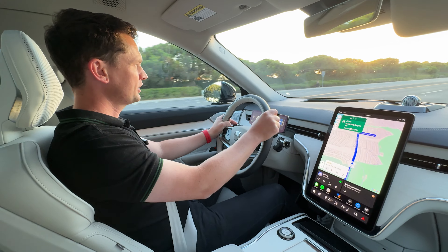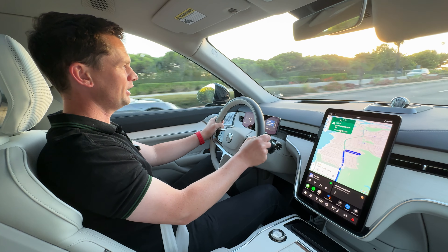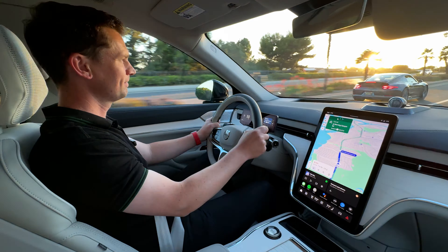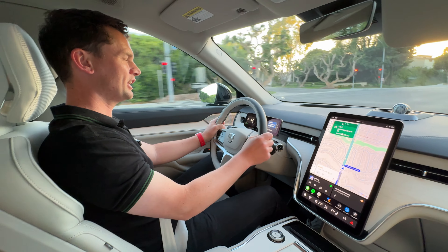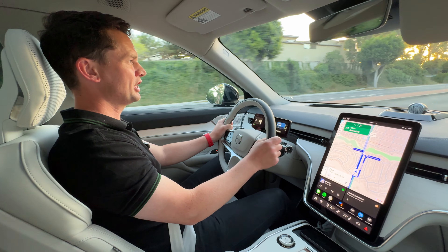I think the BMW iX is probably my favourite of this breed so far, but the EX90 — I think a back-to-back test would be quite a good one. The iX is probably the best of this breed, but I think the EX90 would run it close dynamically, certainly in how relaxing it is to drive.